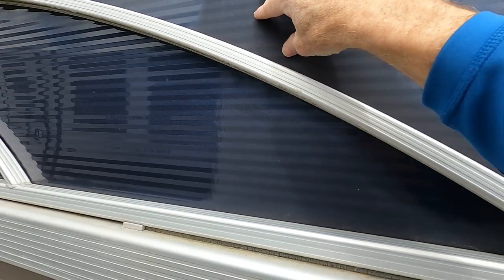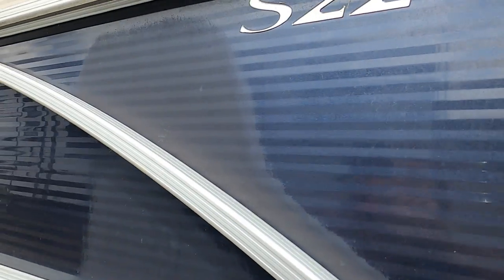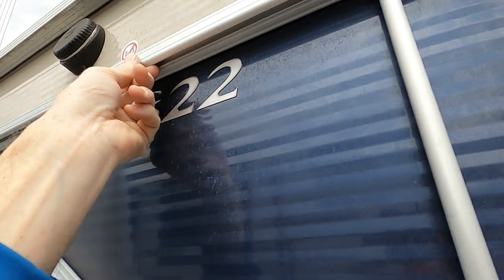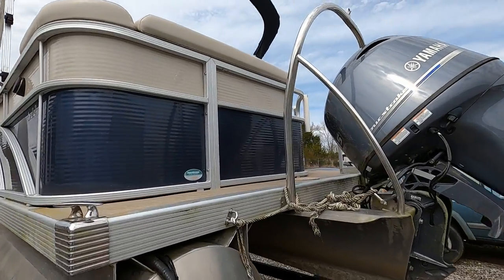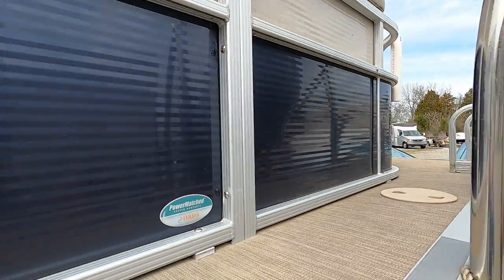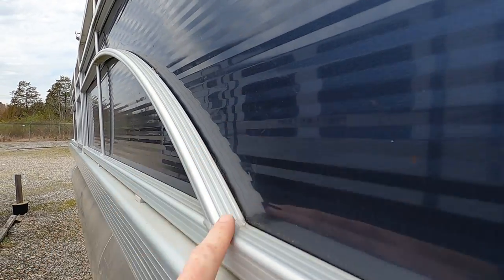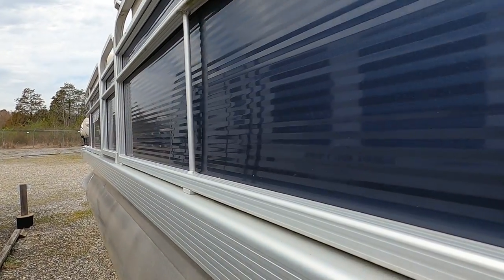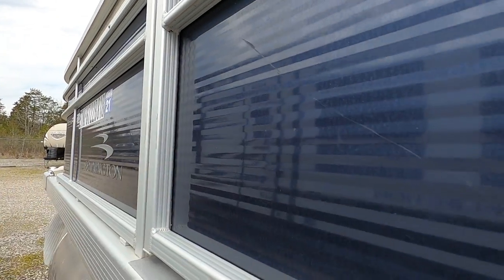The mooring cover uses clips instead of snaps that fit into a channel — making for a more secure cover without fighting broken snaps. The aluminum fencing has a few little marks but nothing major. There are some stains on the aluminum fencing near the fuel fill area — this is common from fuel spillage when filling up. You can wax this area to protect it from future fuel spills. A little surface scratch is visible depending on the angle.